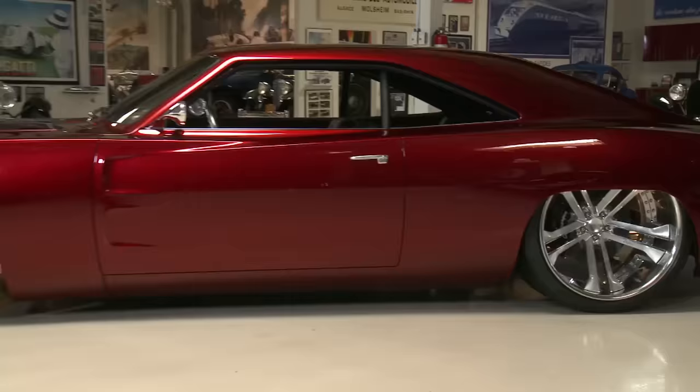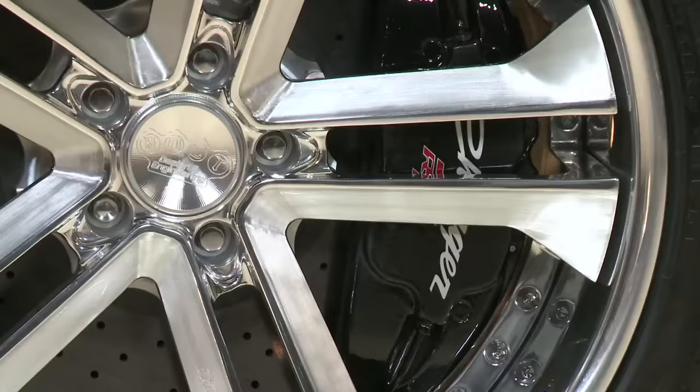Starting from the bottom with the wheels — obviously about as far from stock as you could get. Johan confirms he made the wheels as well. From the beginning it wasn't meant to be so big, but they ended up at 24 inches by 15 and a half inches wide in the rear.